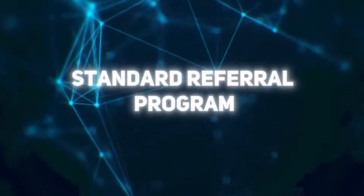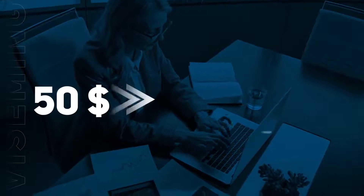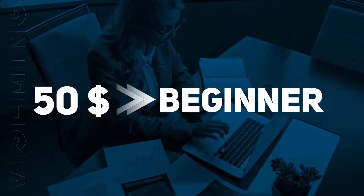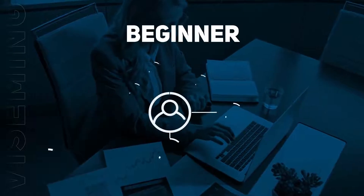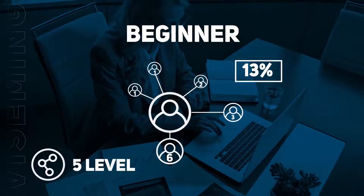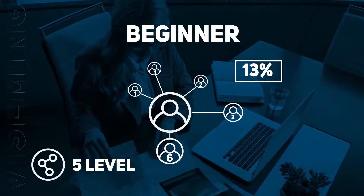Standard Referral Program: By registering with the company and creating a minimum deposit of $50, the client is assigned a Beginner status. This gives you the opportunity to create your own structure at 5 levels in-depth and receive total bonuses of up to 13% of your partners' investments.